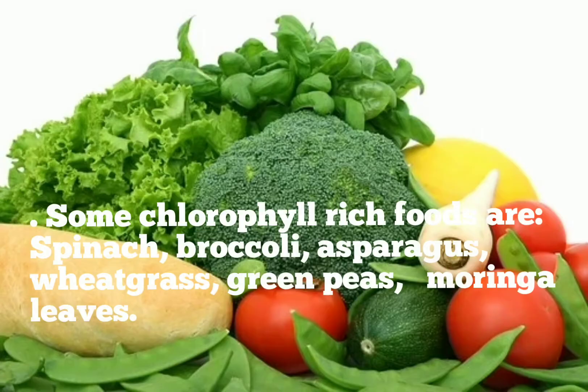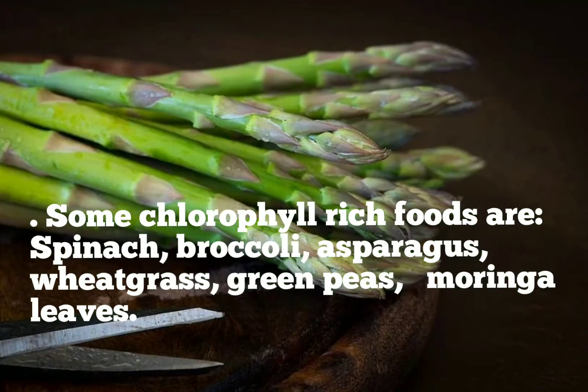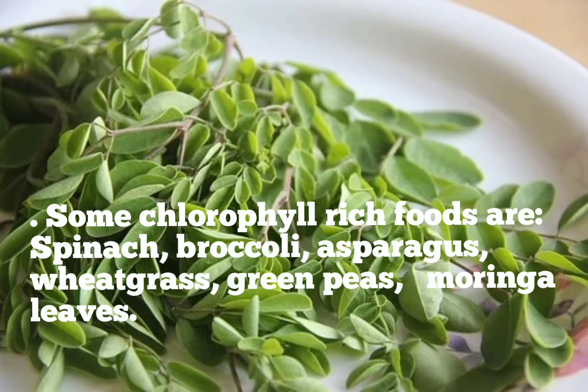Chlorophyll also protects your liver naturally and improves the liver's ability to remove toxins and waste from the body. Some chlorophyll-rich foods are spinach, broccoli, asparagus, wheatgrass, green peas and moringa leaves.